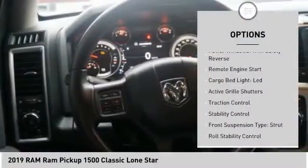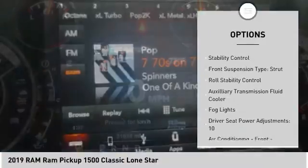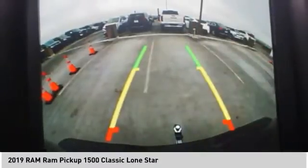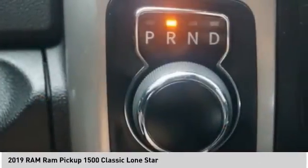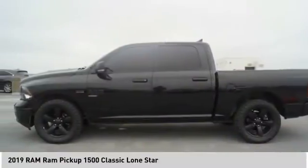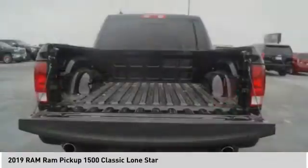Power windows with safety reverse, remote engine start, cargo bed light LED, active grille shutters, traction control, stability control, front suspension type strut, roll stability control, auxiliary transmission fluid cooler, fog lights.